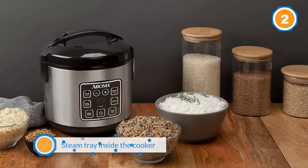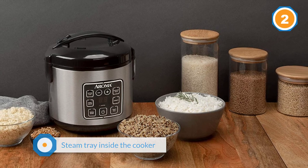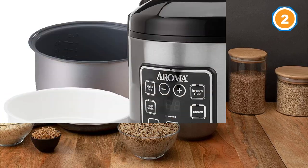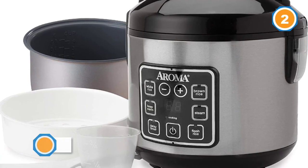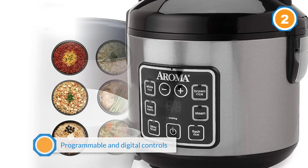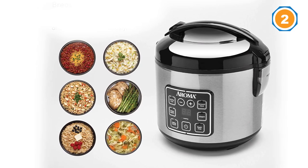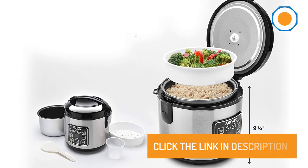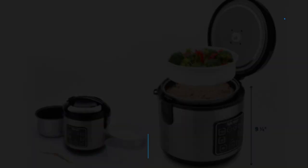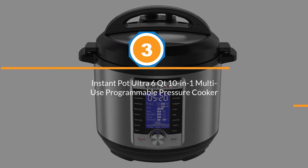After cooking, rice is kept warm with an auto warm function. A steam tray inside the cooker allows you to cook two meals at a time — vegetables can steam above while rice cooks below. Ease of use is enabled by programmable digital controls, letting you select from functions such as keep warm, delay timer, white rice, brown rice, steam, and power on/off.